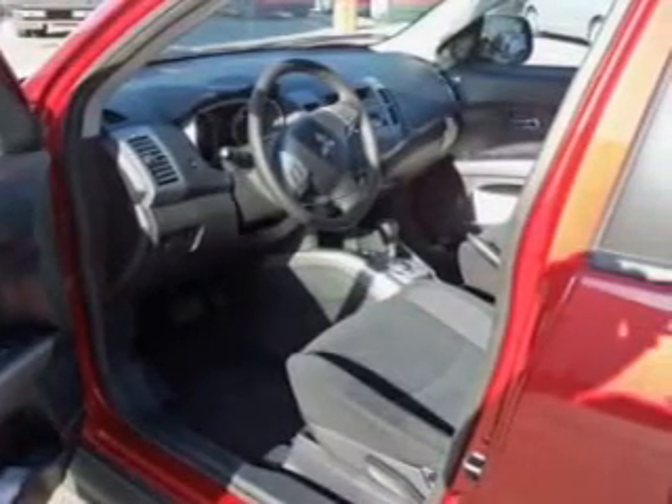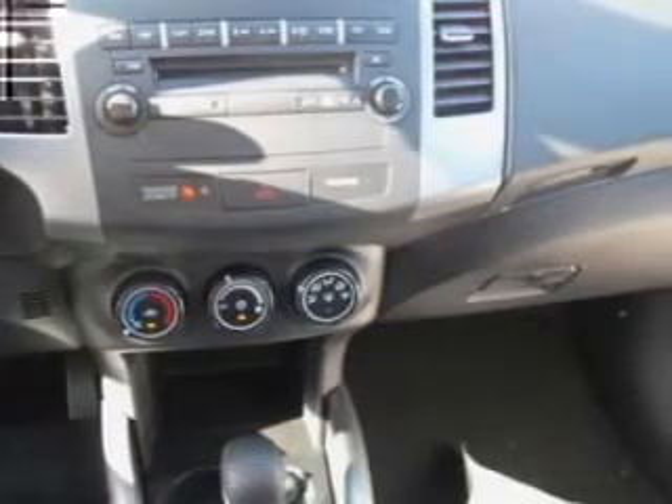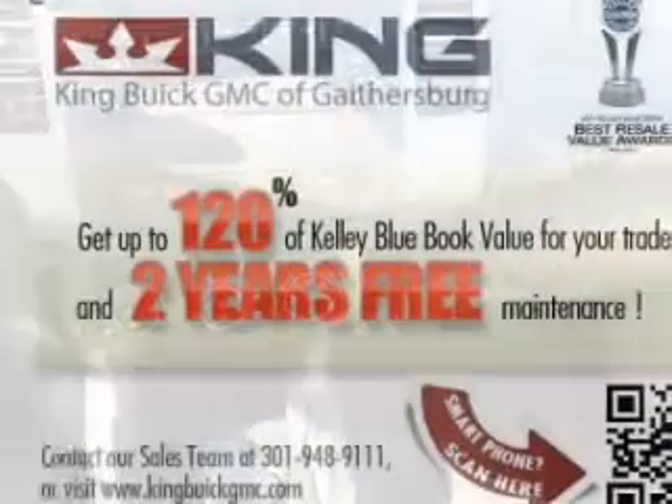Power mirrors, power steering, an adjustable tilt steering wheel. Let us put you in the driver's seat today. Call or click to contact us.